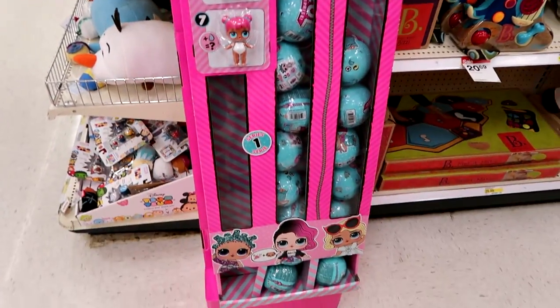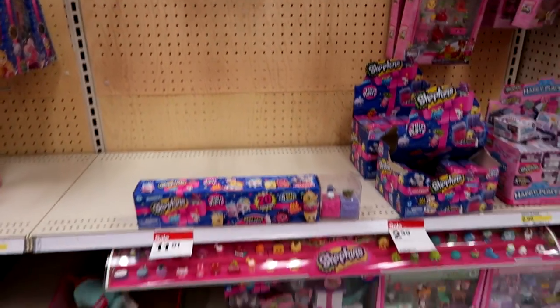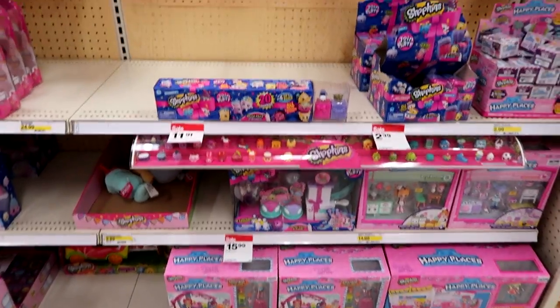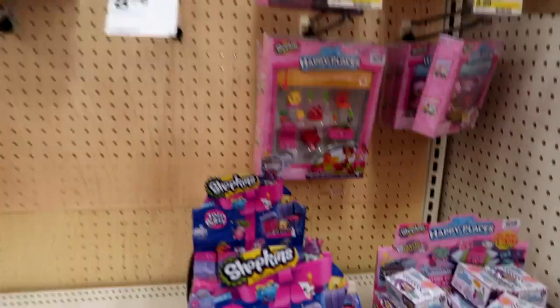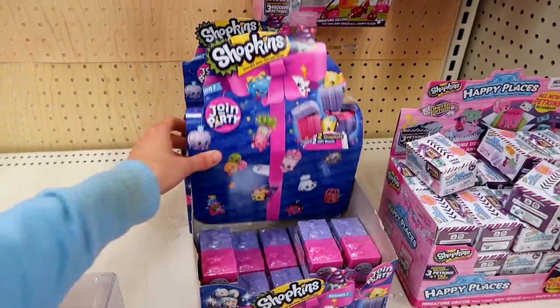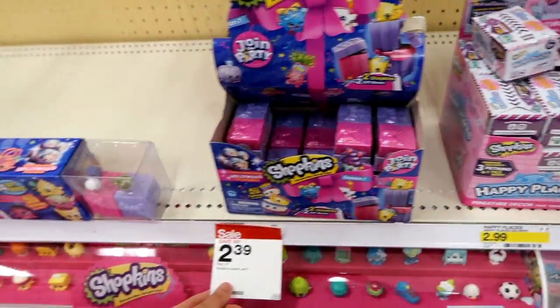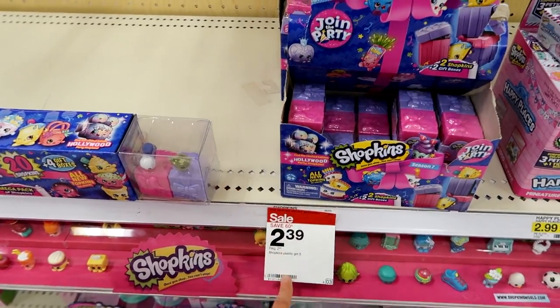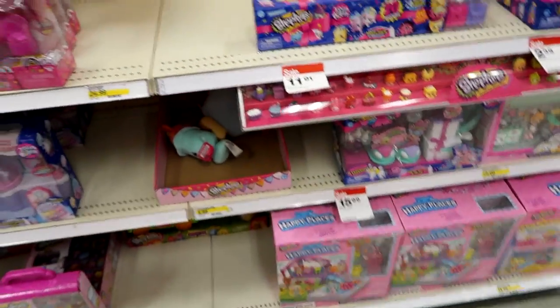Here's the Shopkins section — it's pretty empty, which I predicted because next week is the release of Season 8. Next Thursday — well, one week from the day I'm filming this. I'm posting this on Friday but you know what I mean. These are on sale for $2.39.